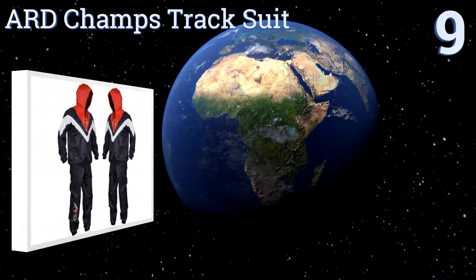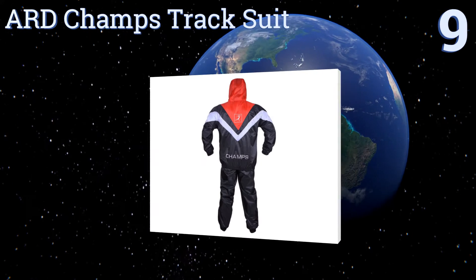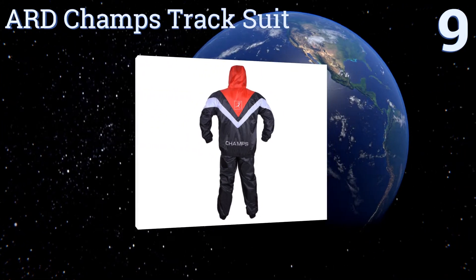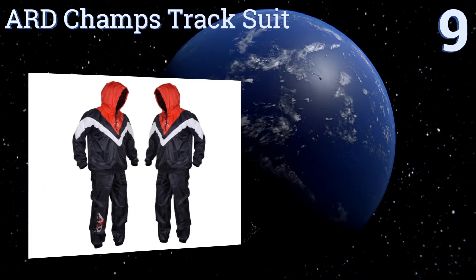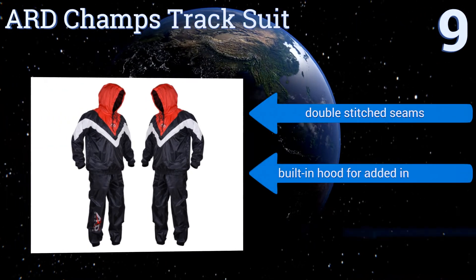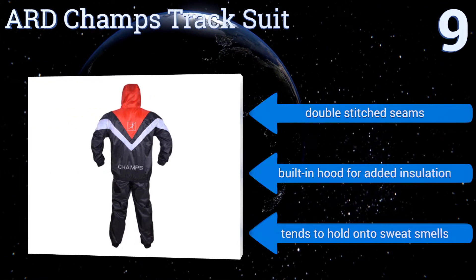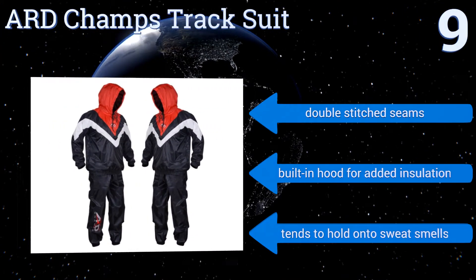Starting off our list at number nine, built to accommodate both men and women, the ARD Champs tracksuit dramatically increases sweat output for impressive loss of water weight. The materials are 100% machine washable and built to last, so wear it daily worry-free. It comes with double-stitched seams and a built-in hood for added insulation.